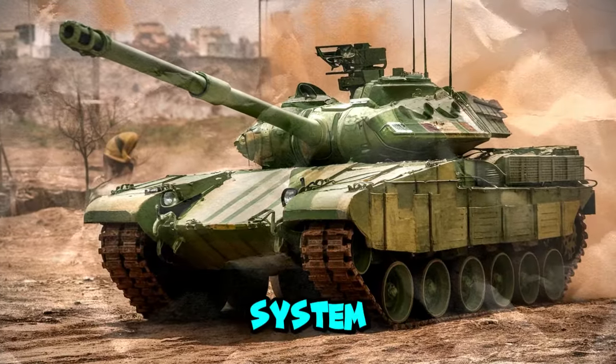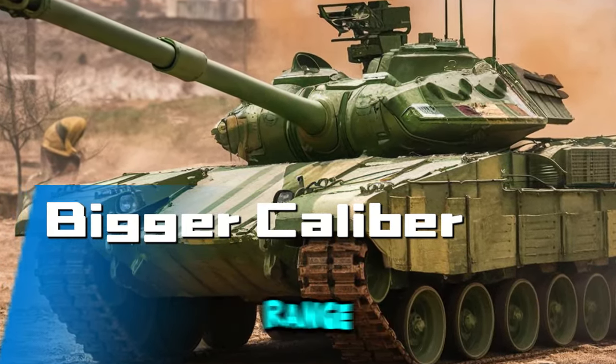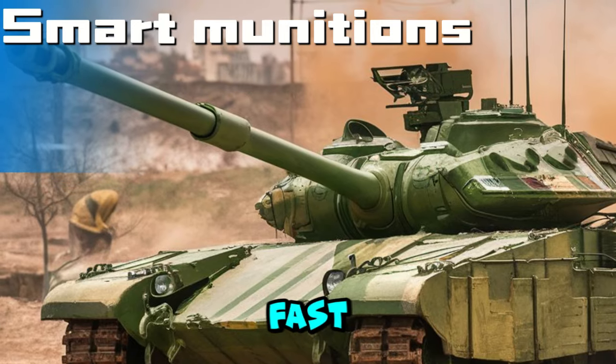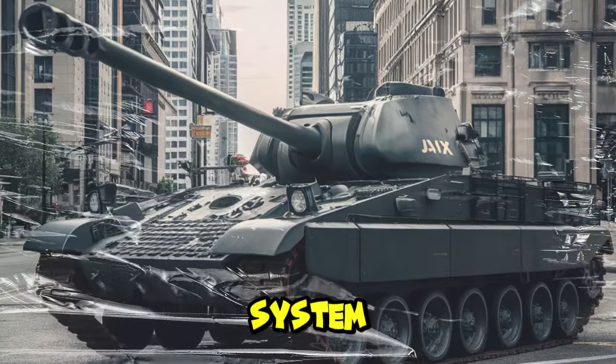The latest generation Ajax tank weapon system is very sophisticated. Ajax will be equipped with a larger caliber main gun to increase penetration and range. Smart munitions such as guided missiles will allow for more precise targeting and the ability to destroy fast-moving targets. All modern weapons are equipped with this latest tank system.